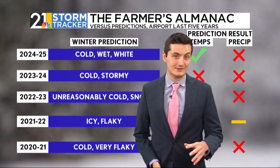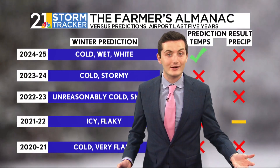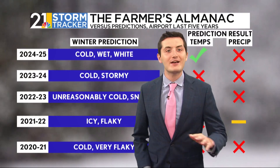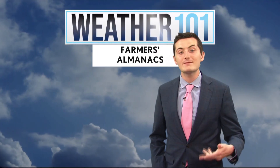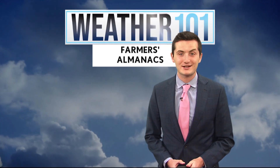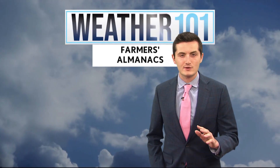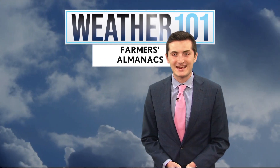Even the chances of the Farmer's Almanac getting a right forecast is just a little bit higher than Punxsutawney Phil the groundhog. To get the valley's best winter forecast, you'll have to wait until November 11th, where chief meteorologist Eric Wilhelm will be releasing his yearly winter predictions on the WFMJ website and the StormTracker 21 app. For Weather 101, I'm Gavin Sandel.